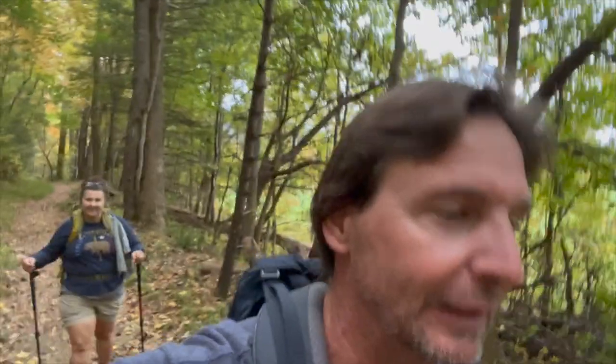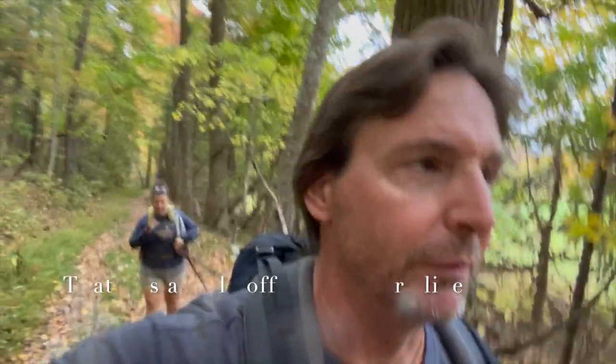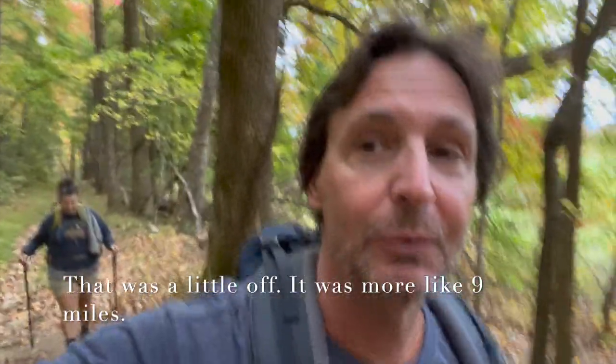Here we are on the Rich Mountain Loop, which is basically three trails put together to make a loop. It's Indian Grave Gap, Crooked Arm, and Rich Mountain Trails — I think it's a five or six mile loop. We've done it before, but not this time of year, so it should be pretty nice.